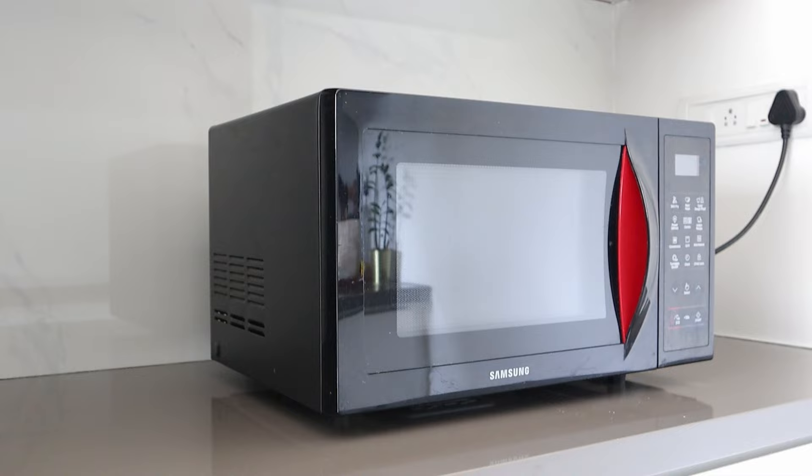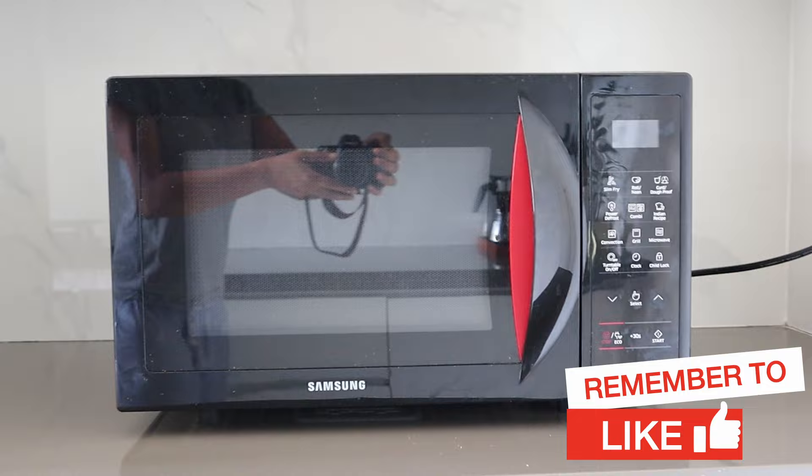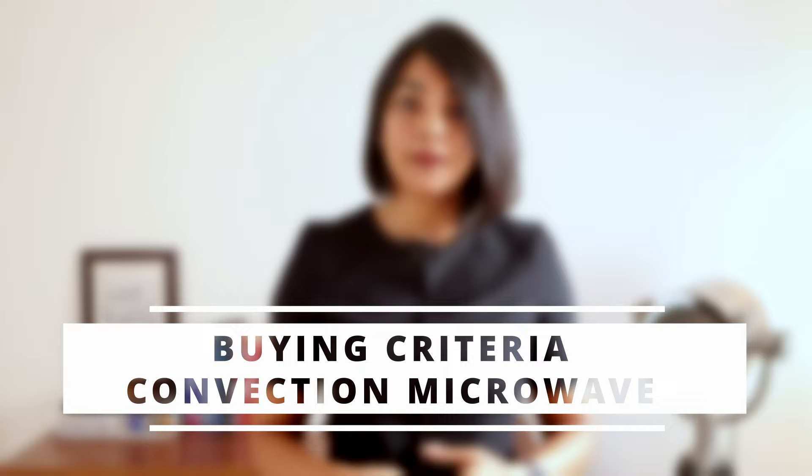A multi-purpose appliance like a convection microwave oven will be the best for the majority of households. Now that you've decided a multi-purpose convection oven is the right appliance for you, let's discuss the things to consider when buying one.